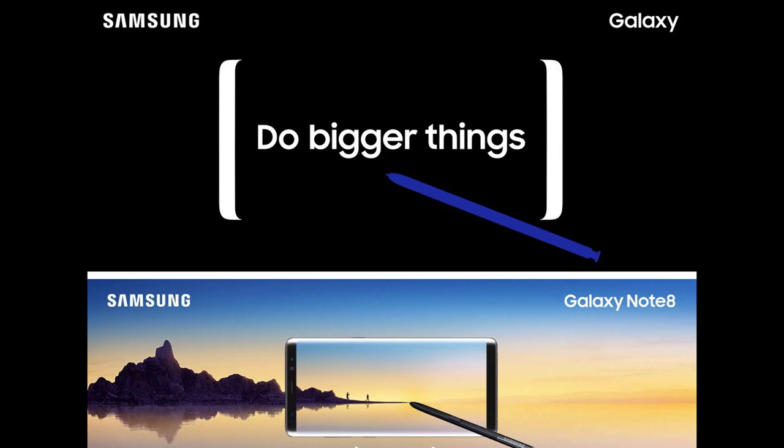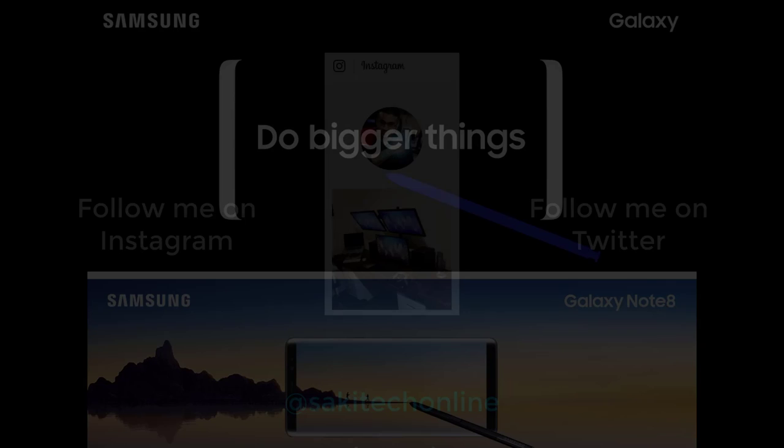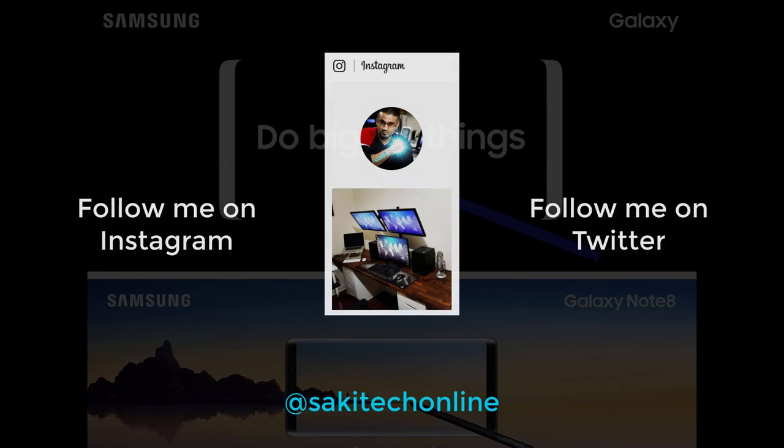That's basically everything we know about the Note 8, and that's most likely exactly what we will see on August 23rd. Hopefully there will be some surprises left. Go ahead and drop your comments and thoughts regarding the Note 8, and let me know if you're getting one. I am certainly getting one myself — it will replace my current daily driver, which is a Samsung Galaxy S8 Plus. Make sure to subscribe to Saki Tech and follow me on Twitter and Instagram at Saki Tech Online. Guys, have a fantastic day.